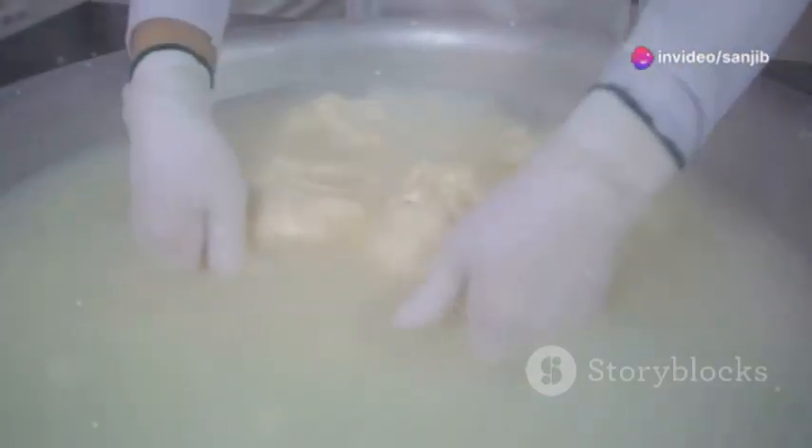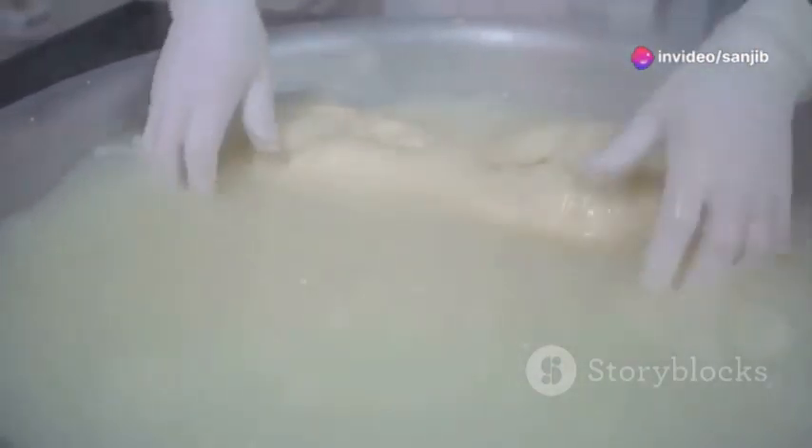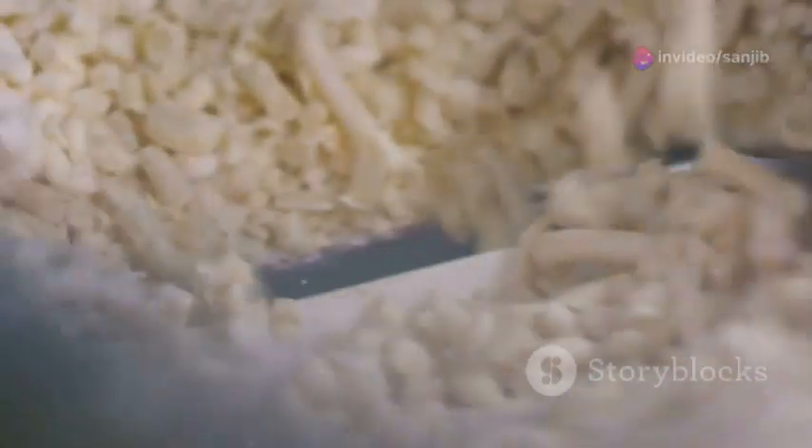Hey everyone! Today, let's dive into the fascinating world of cheesemaking. It's not just about the taste — it's about the art and science behind it. Gear up as we unveil the secrets behind cheese production.